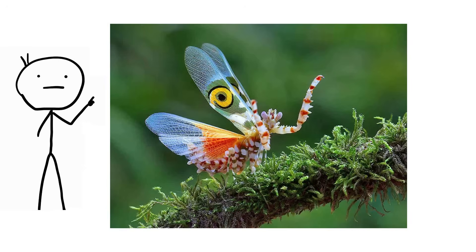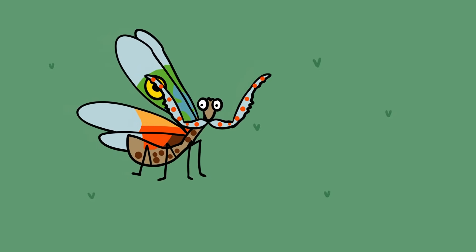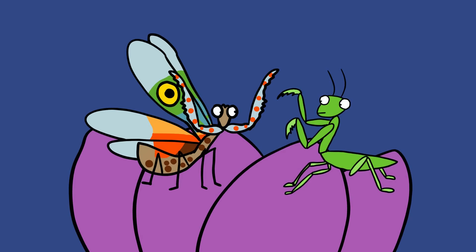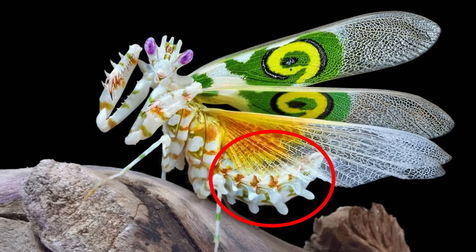Spiny Flower Mantis, Pseudocryobotra walbergi. Another incredible-looking mantis, the Spiny Flower Mantis is again a flower mantis, pulling its bizarre ornamentation from the appearance of a flower. This mantis is very small, measuring only 1.5 inches, and is found in select locations in southern Africa. And like most mantids, the Spiny Flower Mantis is a voracious cannibal, and the older they get, the more likely they will be to eat other mantids that come across their path. Another interesting fact is that the female's egg sac can be nearly three times larger than its own body.